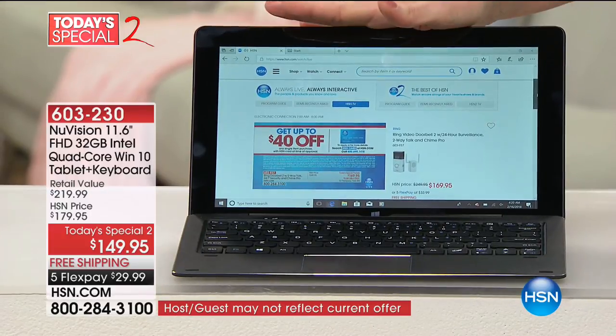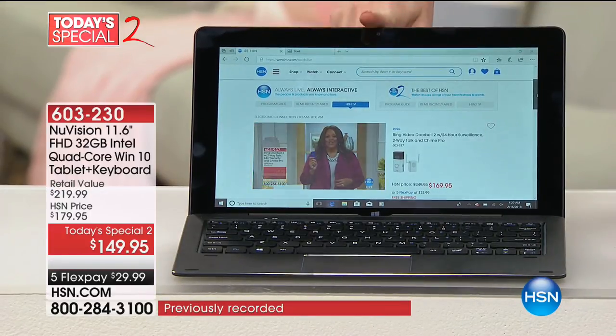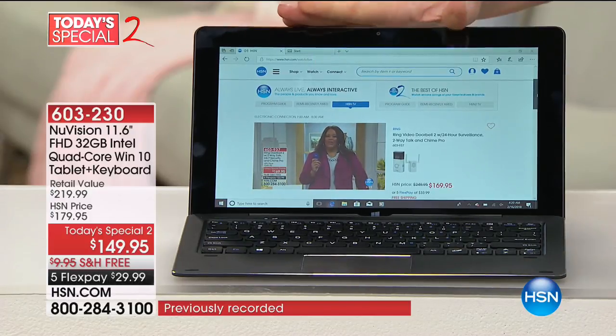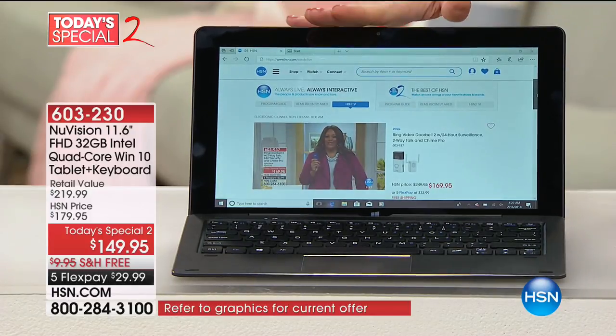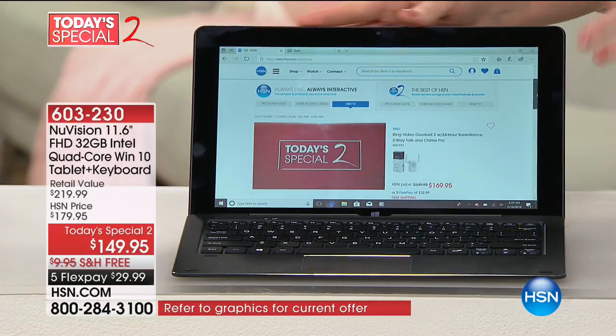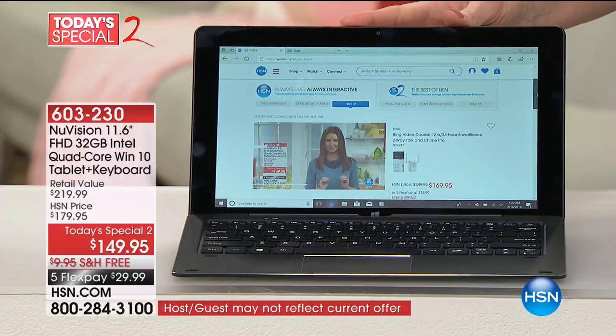This is the smartest, most beautiful, high-definition 1080p display. Look how great Debbie looks right there — it looks like you're watching your TV. This is the NuVision 11.6, the biggest tablet screen that we have. It's Intel inside, 32 gigs of expandable storage, and a quad-core processor — that's super smart right there.